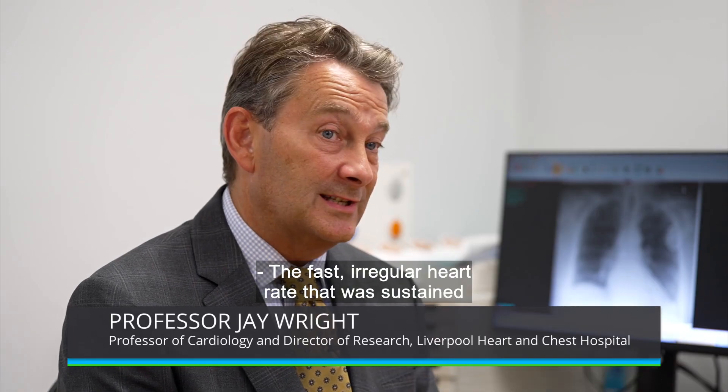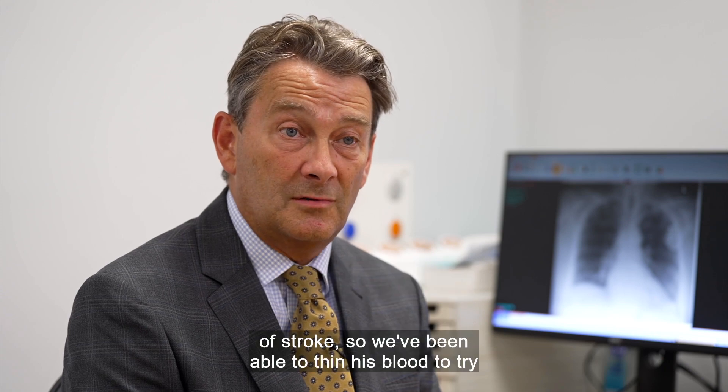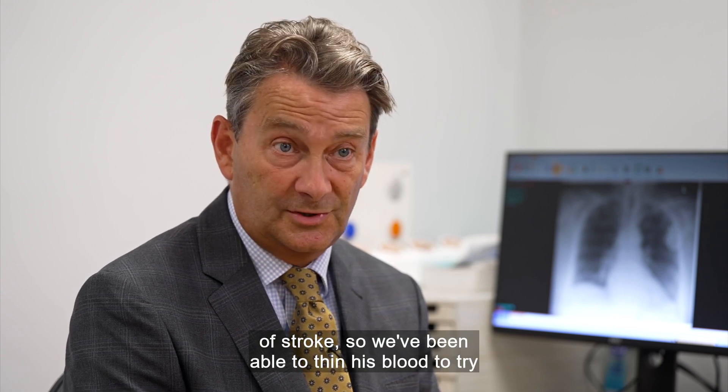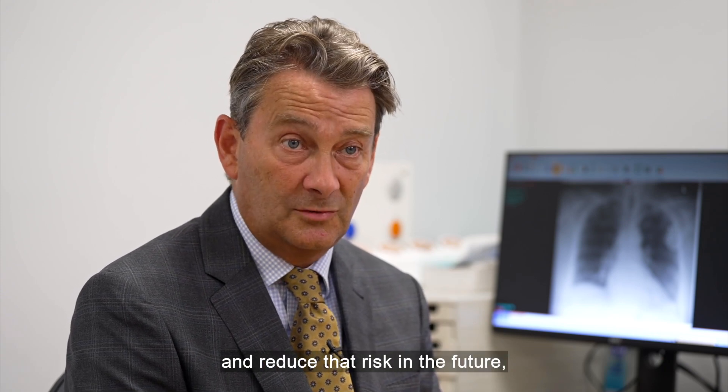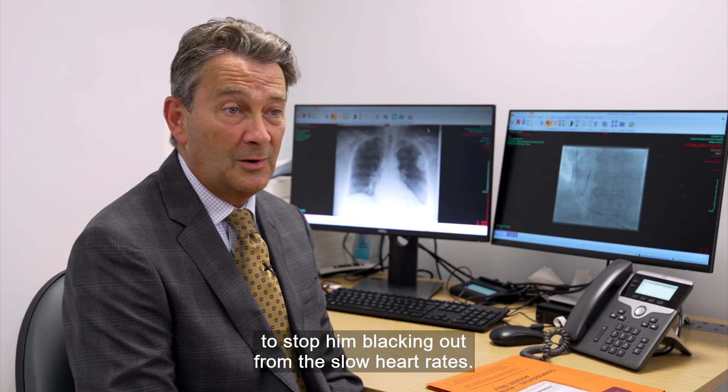The fast, irregular heart rate that was sustained for more than 24 hours actually increased his risk of stroke. So we've been able to thin his blood to try and reduce that risk in the future, as well as put a pacemaker in him to stop him blacking out from the slow heart rates.